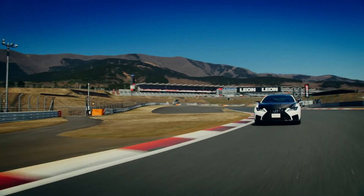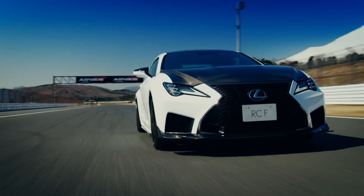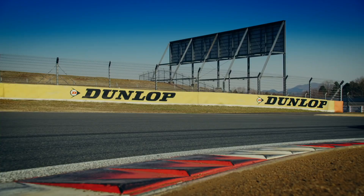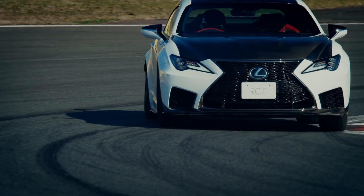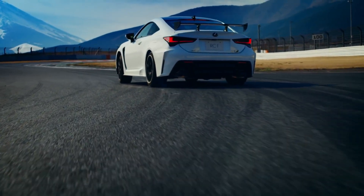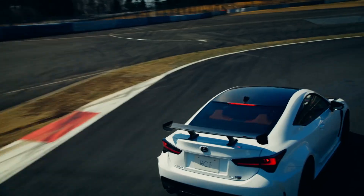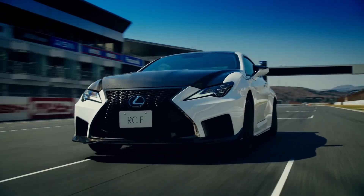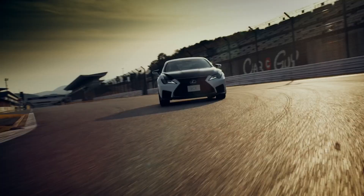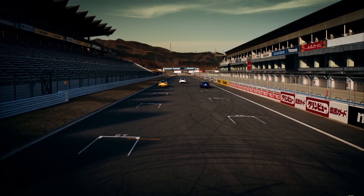That basically sums it up — those are all the minor improvements for the 2023 version of the RC and RCF models. Like I said, this will probably be one of the last year model lineups for the RC before they give it a full redesign and maybe even change the name. Because they didn't make massive improvements, I don't think they're going to be continuing too much longer with this model — kind of like with the LC as well. Hope you guys enjoyed it, thank you very much for the support, Merry Christmas to all of you, and don't forget to like. See you guys on the next one, take care.